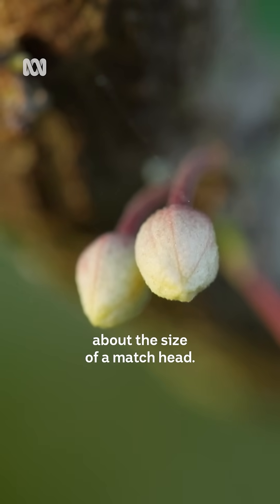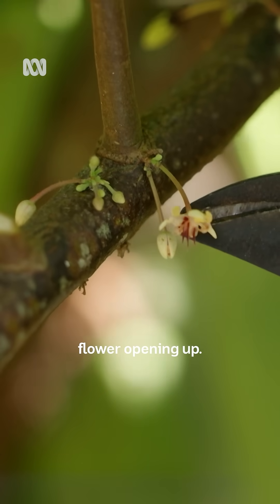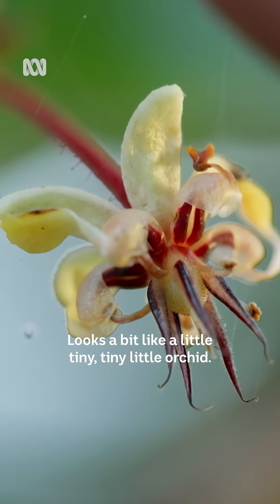These are the little flower buds, very small, about the size of a match head. And here we've got the actual flower opening up — it looks a bit like a tiny little orchid.